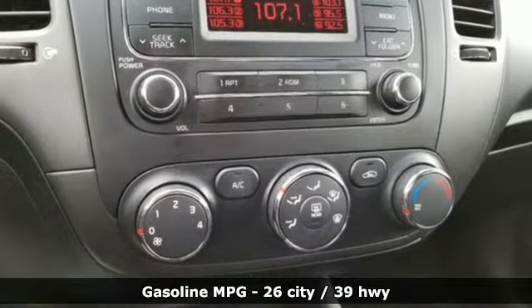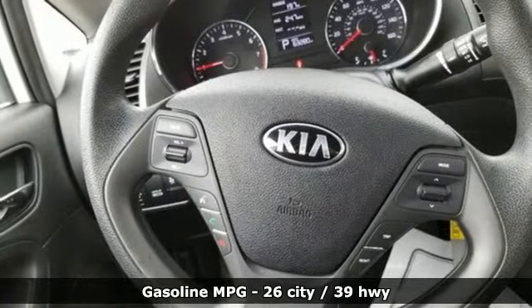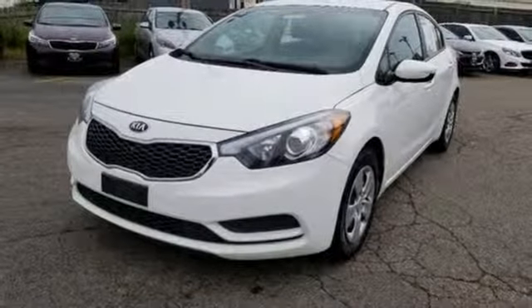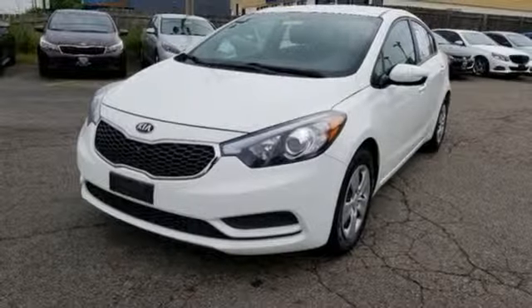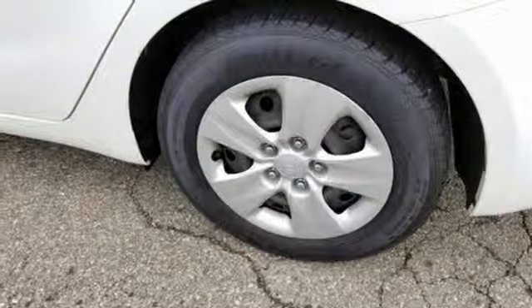A great vehicle is comprised of great features like these: streaming audio, power heated mirrors, air conditioning, wireless phone connectivity, manual tilting steering column, inline four-cylinder engine, gas pressurized shocks, and automatic transmission.